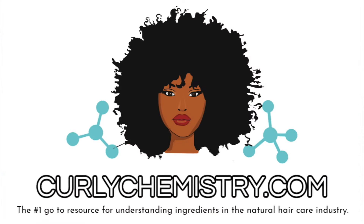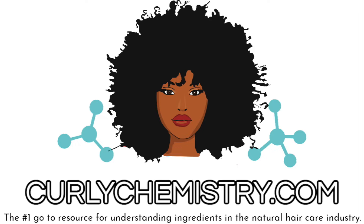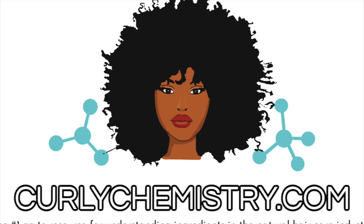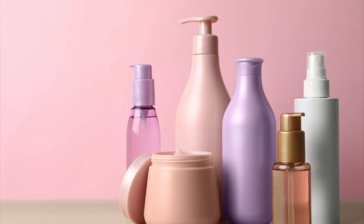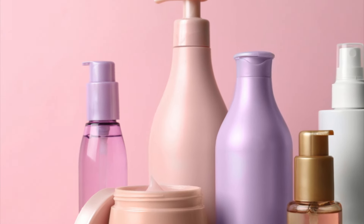Hey girlfriends, welcome to another Curly Chemistry video. I'm so glad you are here. We are talking about summer hair care favorites — just the things that I have been loving and seeing results with. And I'm like, I can't keep this to myself. I gotta tell my girlfriends. And it's hot.